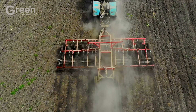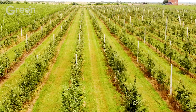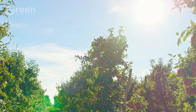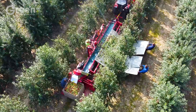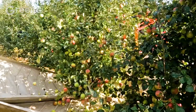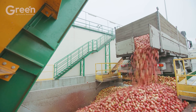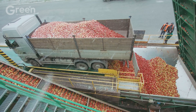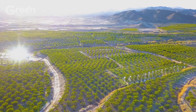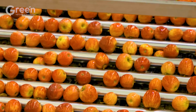Imagine a land where pristine nature blends perfectly with the abundant life of lush green apple orchards, stretching endlessly under the clear sky — that is New Zealand, a place straight out of a fairy tale. Every year, New Zealand exports more than 440,000 short tons of apples, with the majority of the output sent to major international markets.